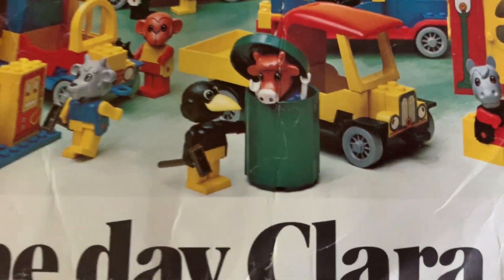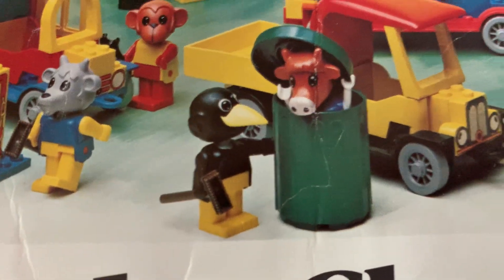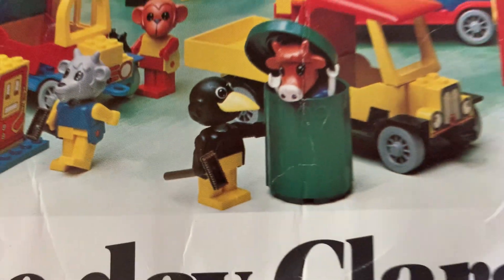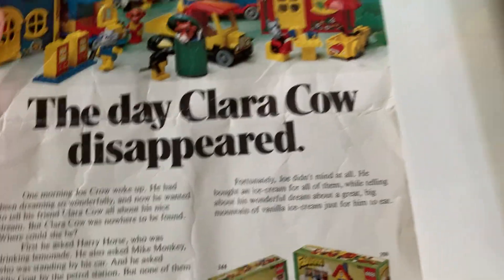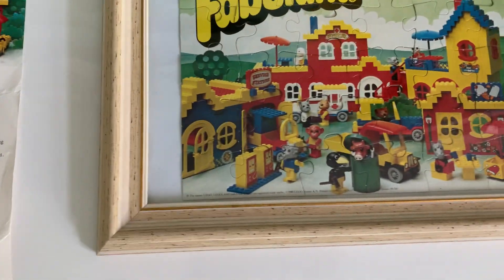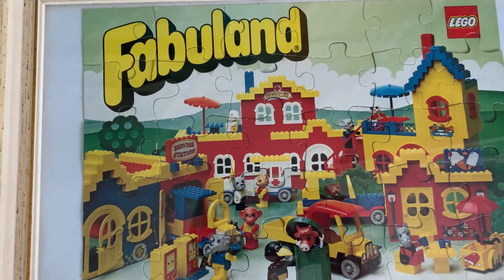'Fortunately Joe didn't mind at all. He bought an ice cream for all of them, and told them about his wonderful dream about a great big mountain of vanilla ice cream just for him to eat.' And there is the scene in question — Charlie Crow finding Clara Cow in the dustbin. Clara Cow didn't actually come in that set, it was just Charlie Crow, who is by far one of the better Fabuland characters. What an odd little story — but then again, Fabuland's main audience was that transition between Duplo and LEGO.